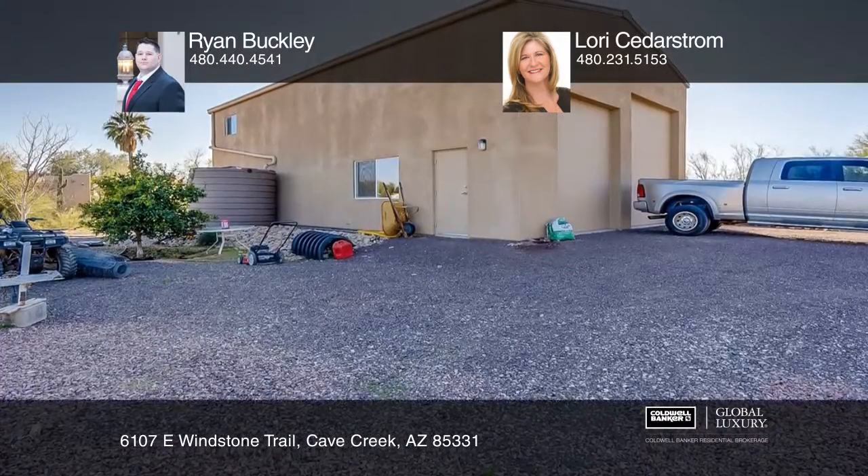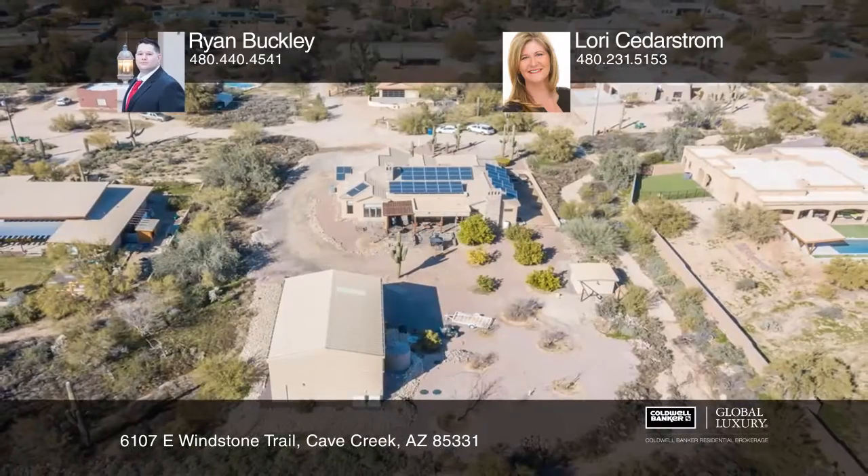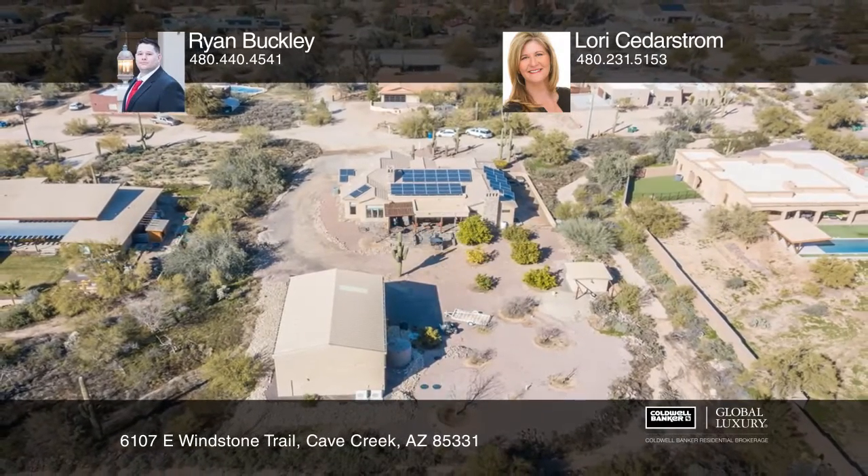You'll also appreciate the observatory and about 1,500 square foot detached garage, solar panels and a basement bonus room. To see your new home in person, schedule a tour with Ryan Buckley and Lori Sederstrom.